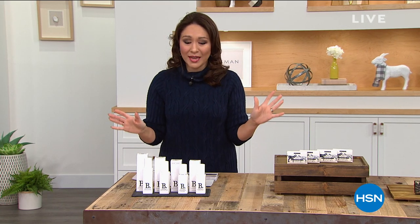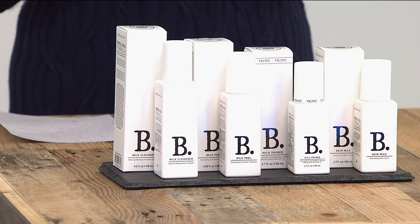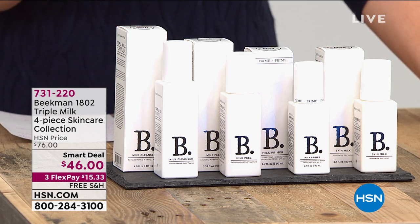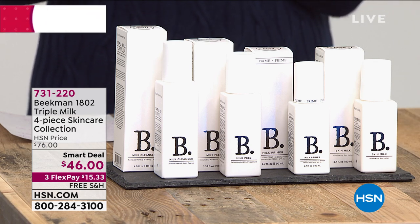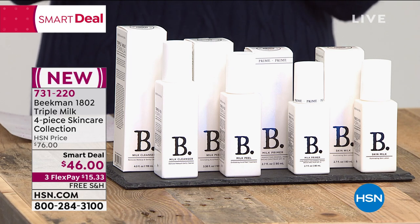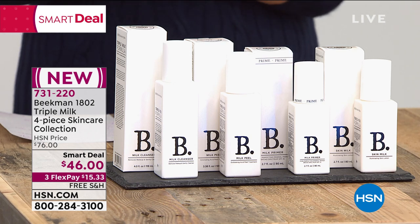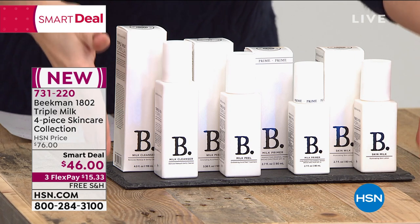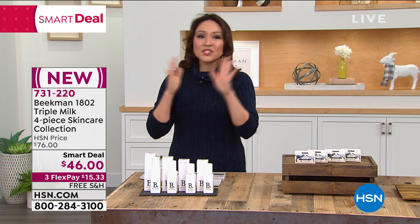Let me tell you about one item coming up next hour — a smart deal, which means this is a limited-time-only configuration. It's a triple milk four-piece skincare collection. You get the triple milk cleanser first, then the triple milk peel for micro exfoliation, then the triple milk skin milk moisturizer, and finally a primer with broad spectrum SPF 35. This huge four-piece skincare set, brand new from the Beekman Boys, is a limited-time price of $46 today. And everything I have on Beekman has free shipping and handling.